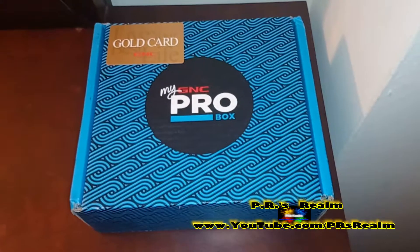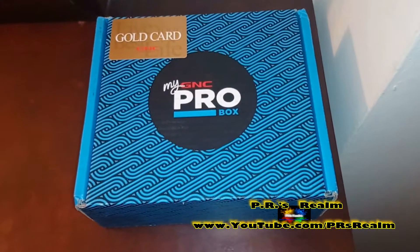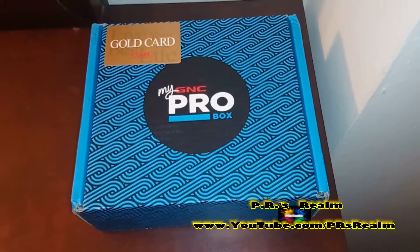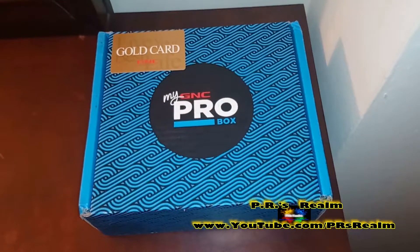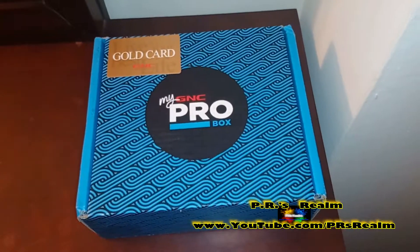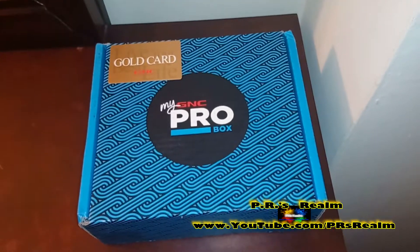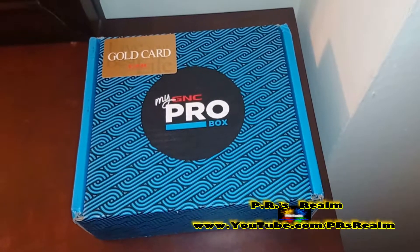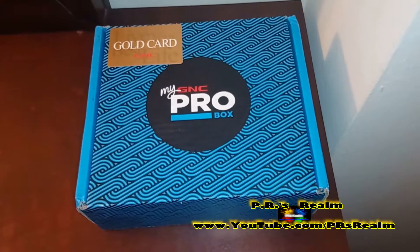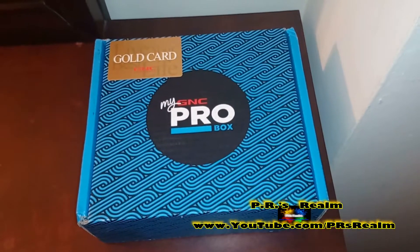Thanks for tuning in to PR's Realm. Today I'm going to review the GNC Pro Rewards Program and unveil what comes inside the GNC Pro Rewards box. I'll also discuss some of the benefits to joining, and in some cases reasons why you may not want to join. But before I do that, I'm going to quickly give a comparison and overview of the old program and the new program.